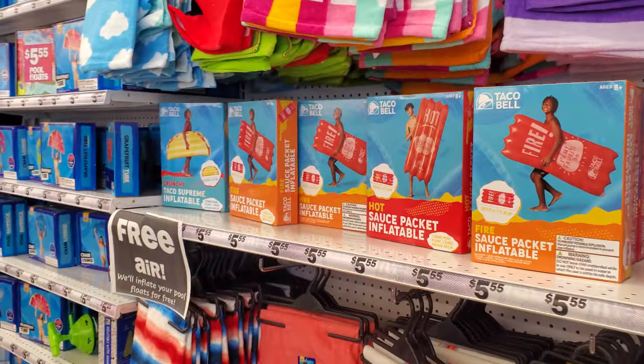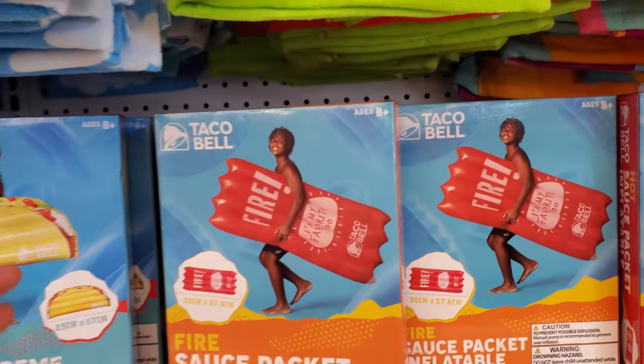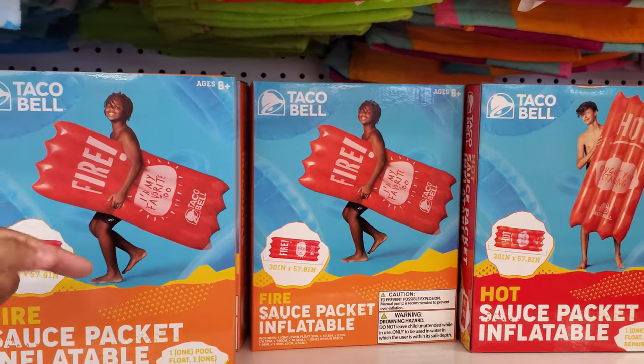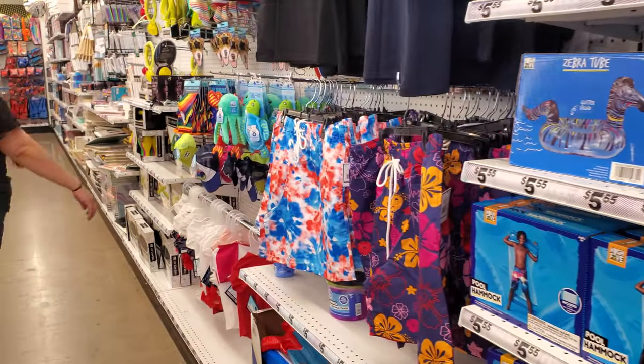Oh, the Taco Bell one is here! You know what's really funny — on these Taco Bell ones on eBay, ones that have a certain thing on it, and the Whataburger ketchup spices — they go on sale for quite a bit.